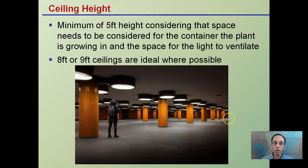Ceiling height is a definite consideration. You want a minimum of about five feet height — this accounts for the space needed for the container and plant that's growing, plus space for the light to ventilate. You don't want to cram it too short, especially with high discharge lights. Eight or nine foot ceilings are ideal wherever possible to give you more air and more availability for cooling.